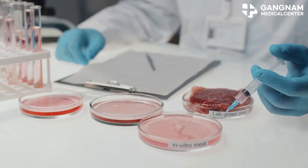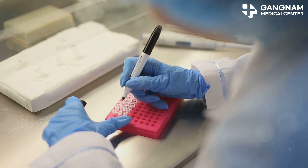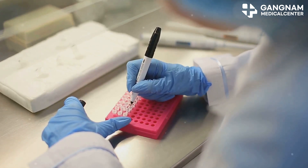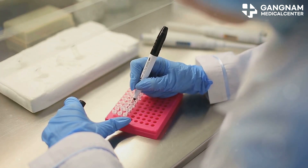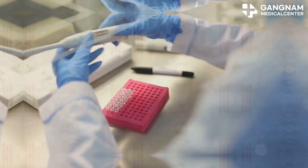Promoting tissue regeneration is another fascinating aspect. Blood stem cells not only directly regenerate blood cells, but they also promote the recovery and regeneration of damaged tissues through the growth factors and cytokines they secrete.